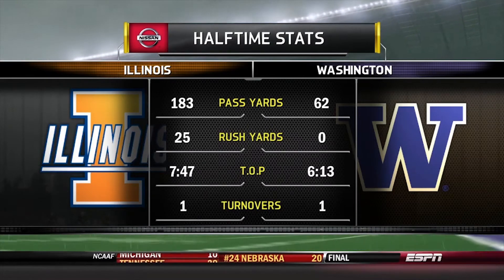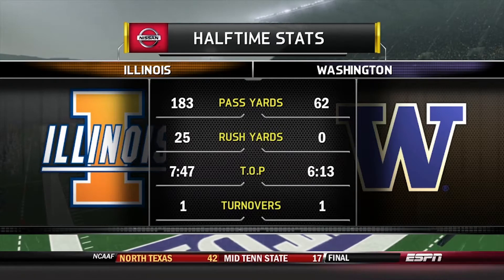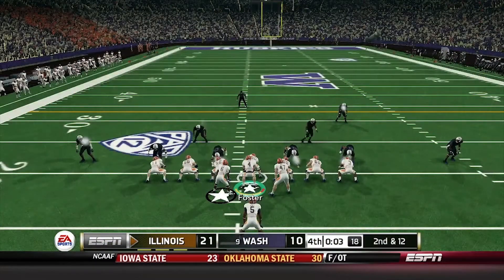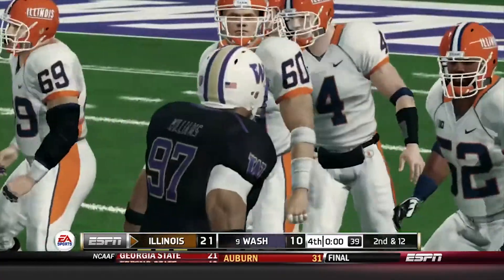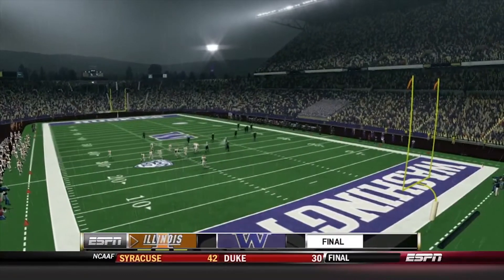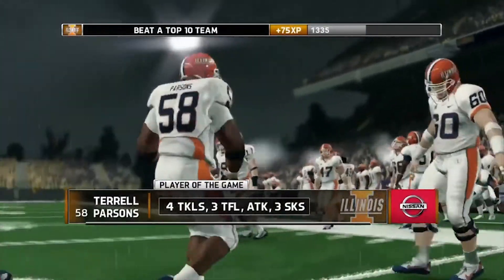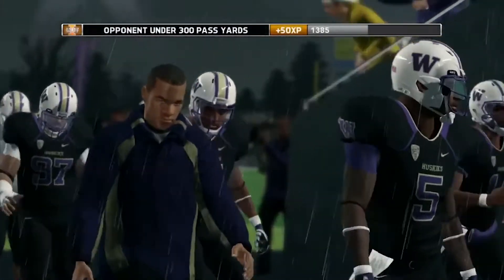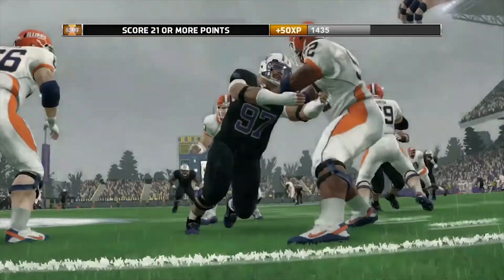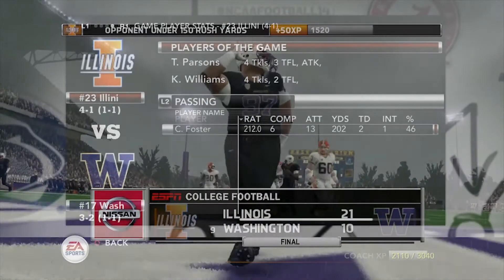Just about time for the second half — as Illinois takes a knee and the upset is now a hundred percent complete. Illinois comes into Washington and gets a huge victory over the number nine team in the country. It's Illinois's second victory over a top 15 team and second win over a ranked opponent this season — previously beating Michigan State. Final score: Illinois 21, Washington 10. Illinois improves to four and one on the season.